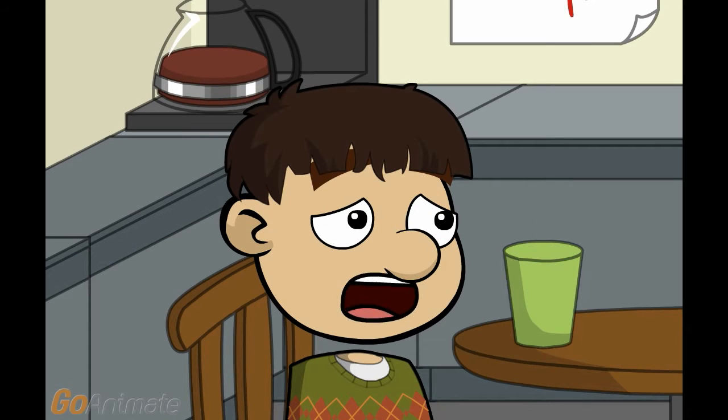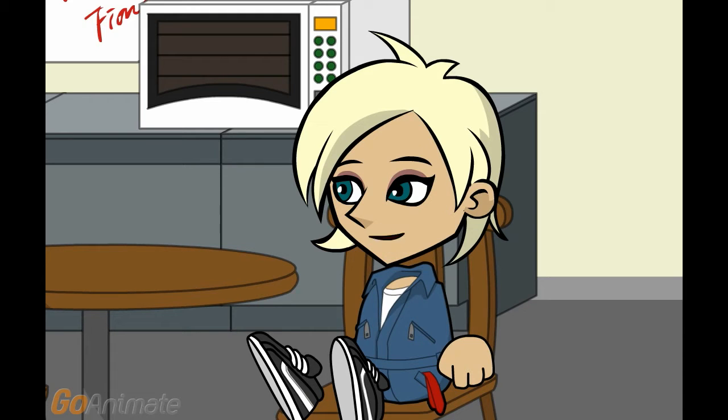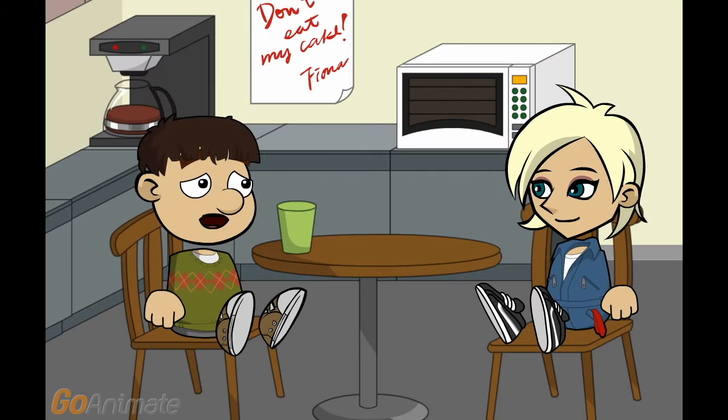I want your input on Fisher and Paykel oven problems. Fisher and Paykel ovens seem to fall apart right after the warranty expires. That means they have good actuaries.